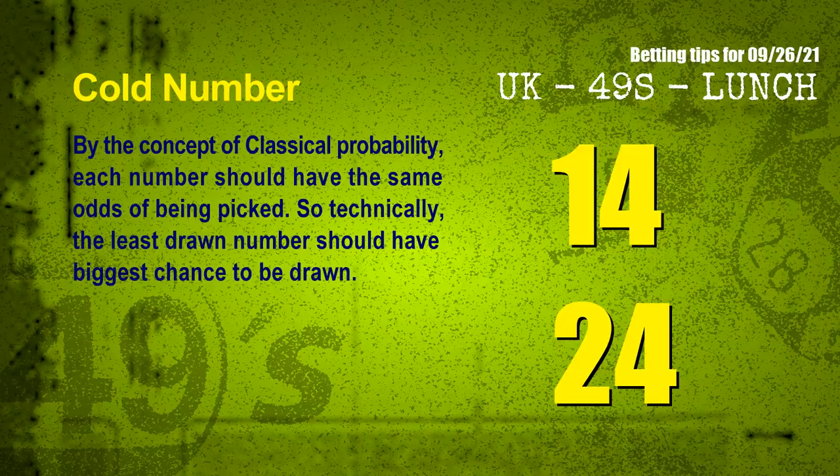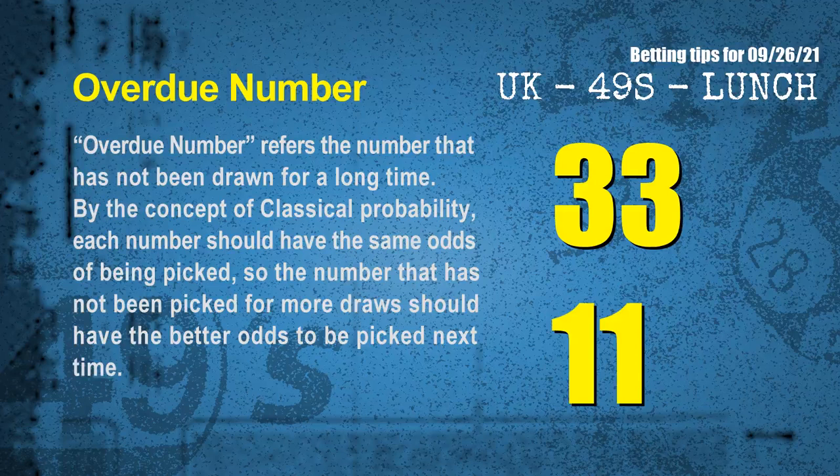In the end of this video, we have two more tips: cold numbers and overdue numbers. By classical probability, each number should have the same odds of being picked, so the least drawn number should have the biggest chance to be drawn. The coldest two numbers for next draw are 14 and 24. Overdue numbers are those that have not been drawn for a long time — also by classical probability they should have better odds next time. The most overdue two numbers are 33 and 11.